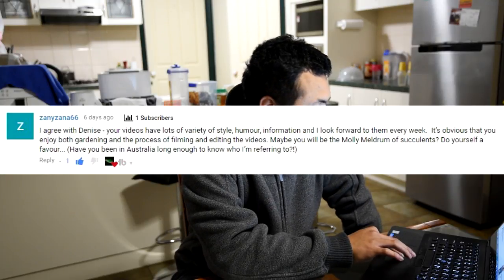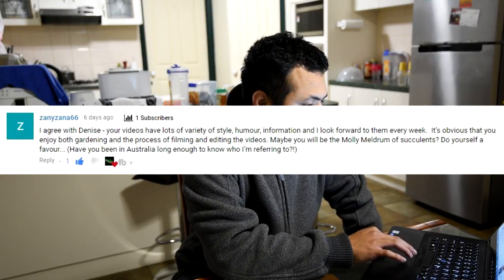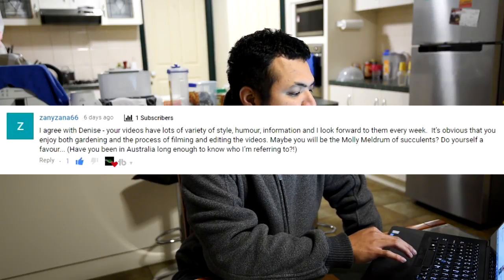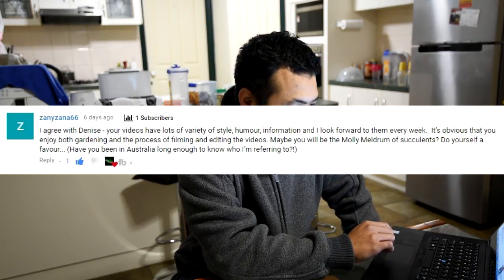There are a couple of videos to look at and I'd like to start with a brief recap. There's an interesting comment from zanizana66 saying: 'I agree with you Denise, your videos have lots of variety — style, humor, information — and I look forward to them every week. It's obvious that you enjoy both gardening and the process of filming and editing. Maybe you will be the Molly Meldrum of succulents. Do yourself a favor.' Unfortunately I hadn't been in Australia long enough to know who he was, but right after reading the comment I searched him up on Google, and wow that man is such a character. I love how he is an institution and how he has this great relationship with various artists. So yeah, I think I see what you mean.